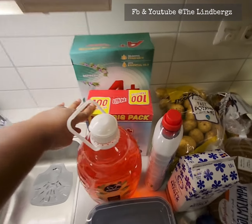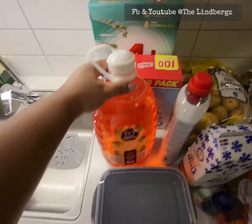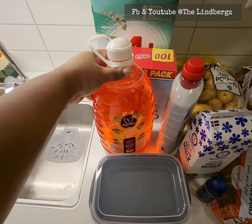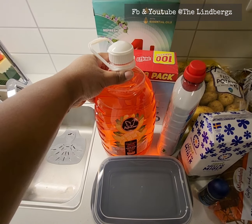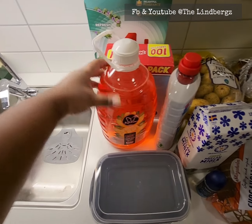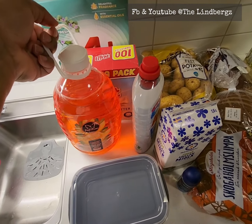I also got dishwasher tablets — the last pack lasted about three months, so I buy them in large quantities. We also found a large quantity of hand wash liquid for only 49 kronor from Hemköp.